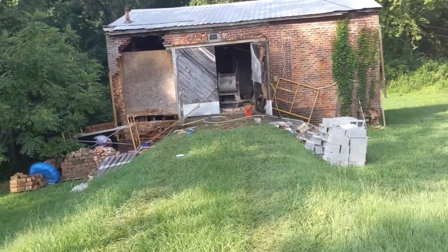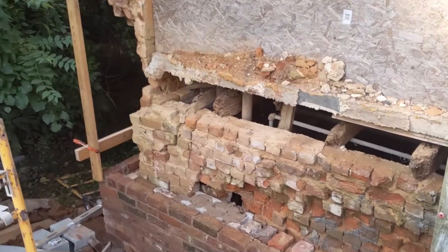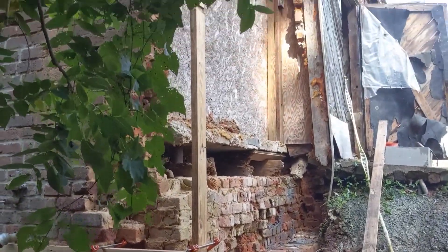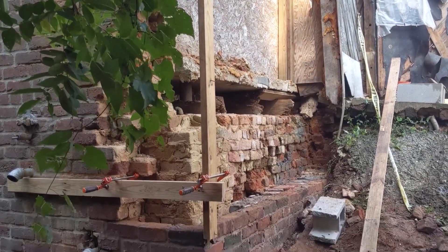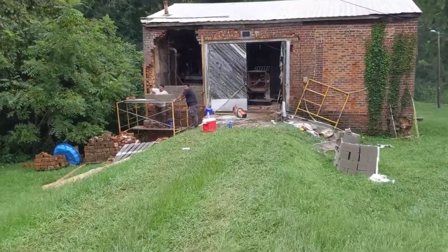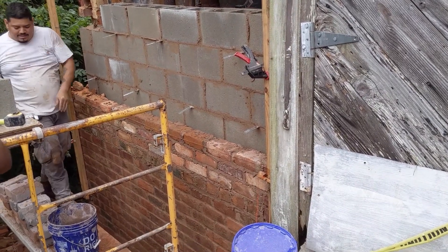Just a quick progress update on the bricks out here — it's looking pretty good. Morning. How's it going? It's looking really good out here. Long way to go, but good progress so far. Really making some progress on the wall. Had to make sure that wasn't poison ivy. Looks so good.